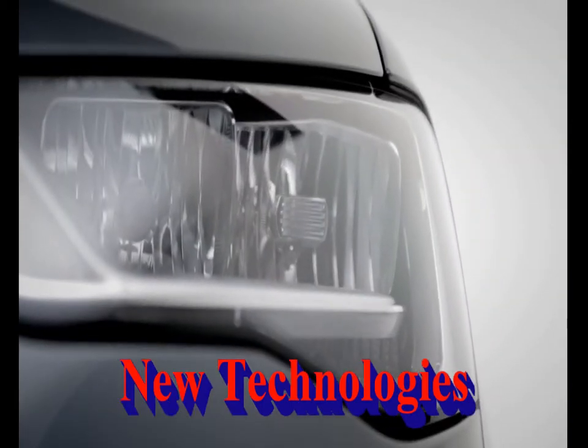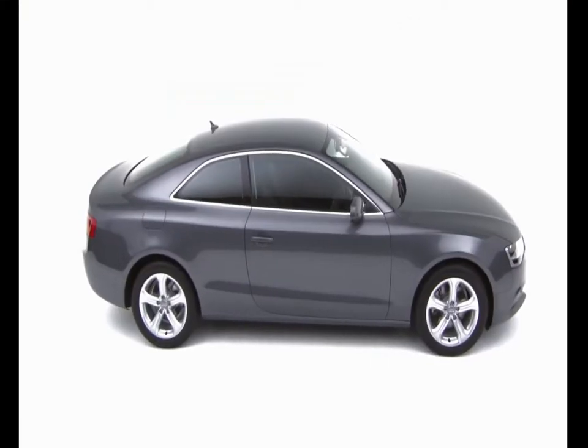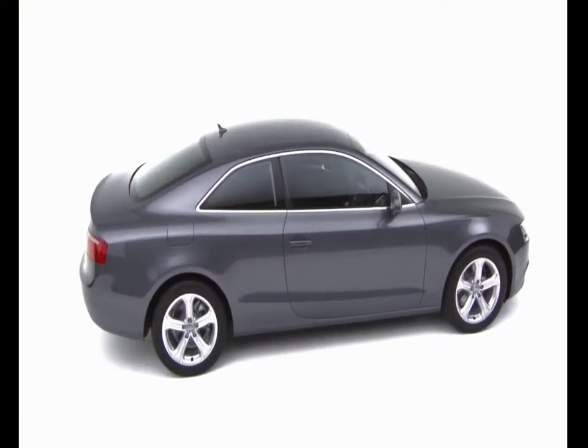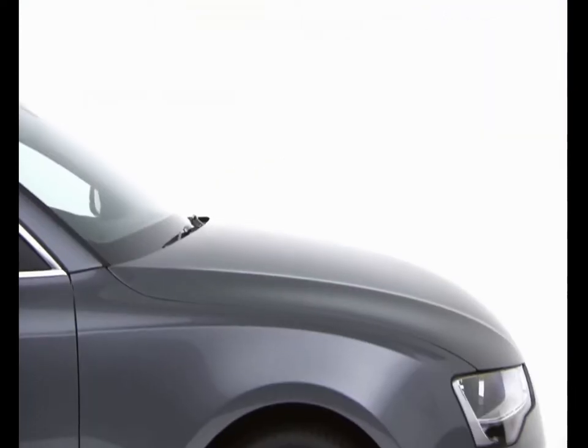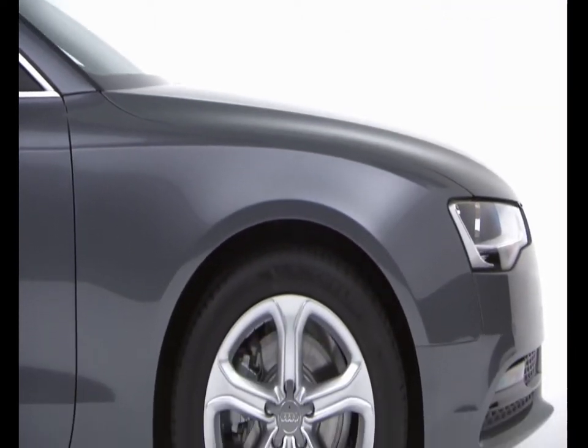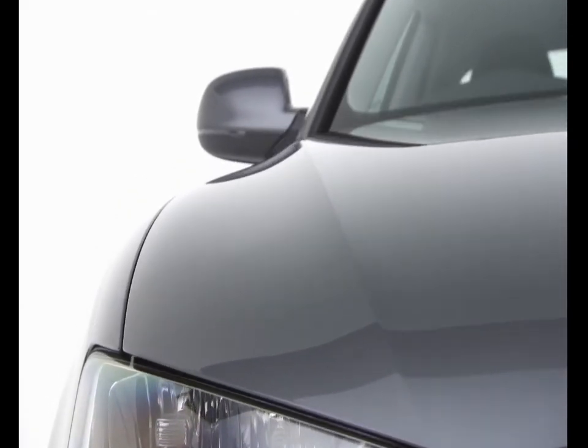The Audi A5 Coupe is a beautiful combination of style and power. The elegant flowing lines of the coupe combine with Audi's latest powerful TDI and TFSI engines to create a car that is both beautiful to look at and thrilling to drive.